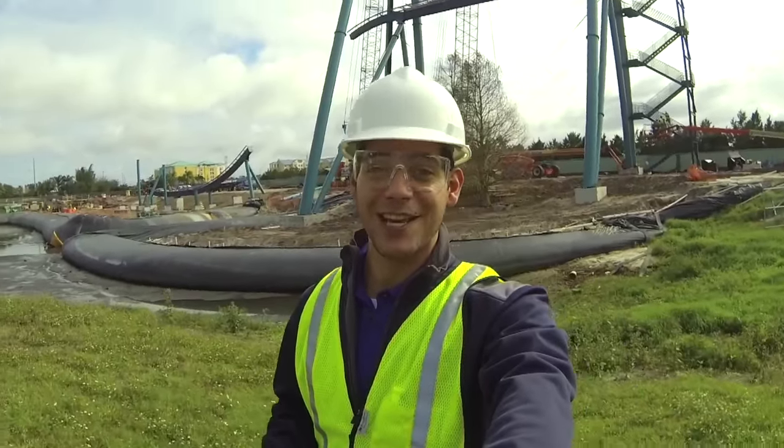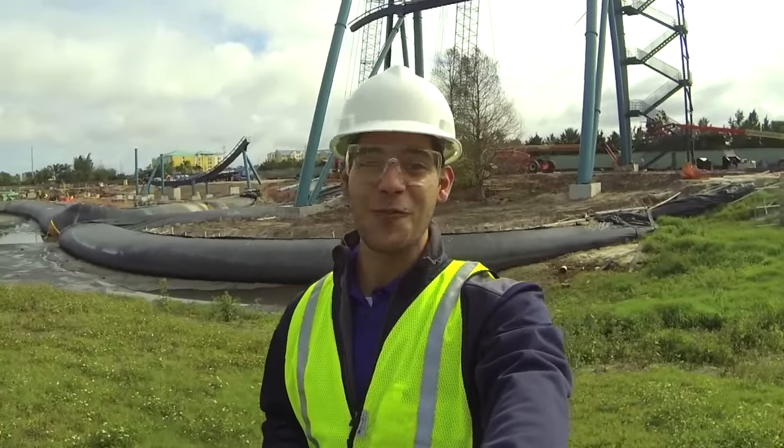Mako will be reshaping the city's skyline, and it's surfacing this summer, so stay connected for more information.